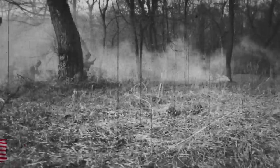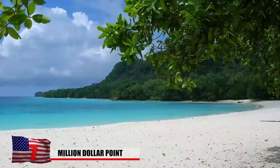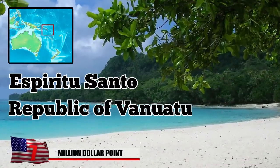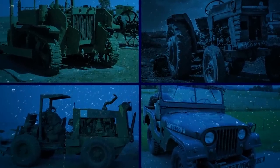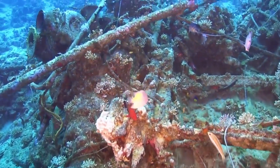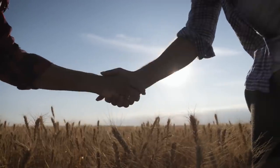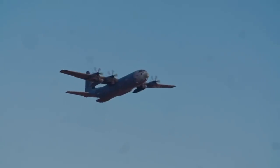Million Dollar Point. During World War II, the US military launched attacks against the Japanese from the island of Espiritu Santo, which belongs to the Republic of Vanuatu. American forces dumped dozens of vehicles, including bulldozers, tractors, forklifts, jeeps, and trucks into the waters off the island, along with a sizable amount of trash. After a failed attempt to negotiate a deal with locals to buy the equipment, it was deemed cheaper to throw it away than to transport it back to the US.